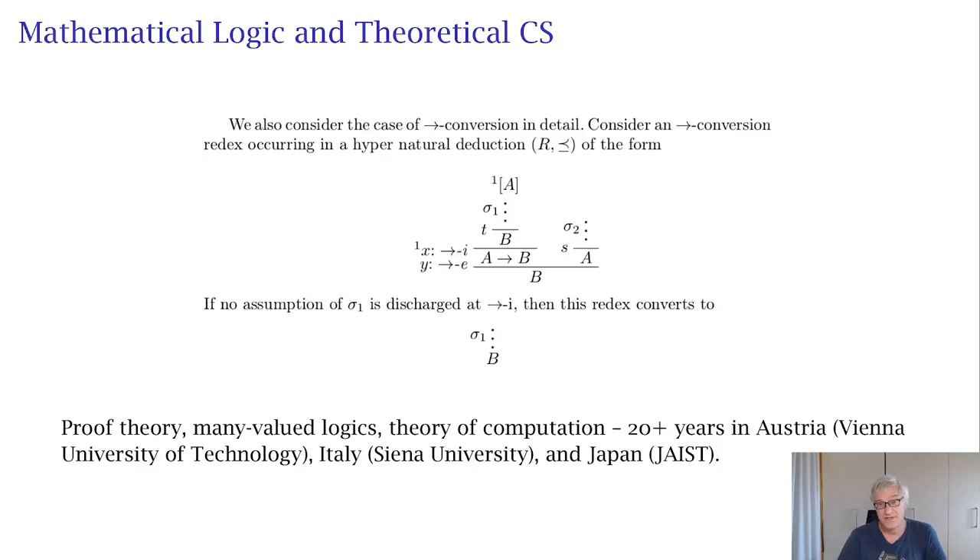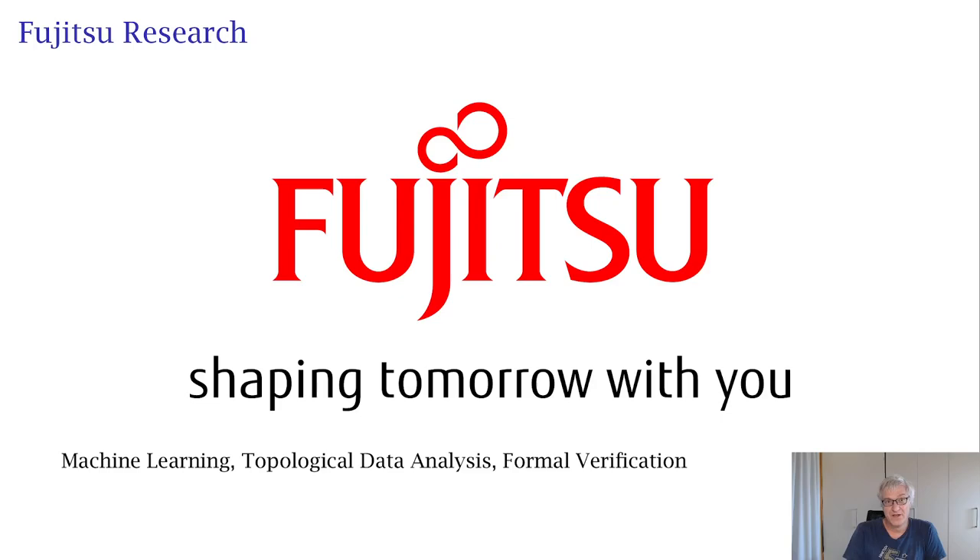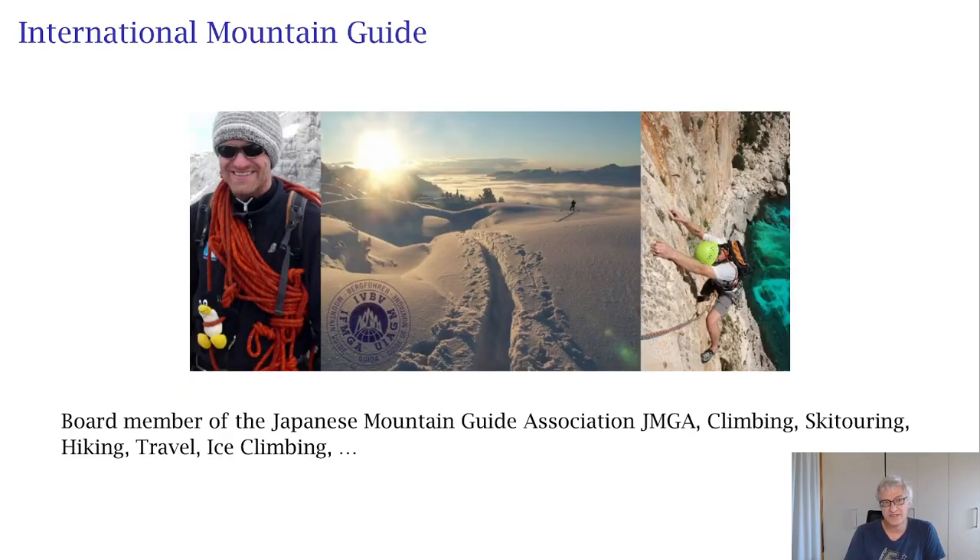I'm far from a typographer or far from any business in font design. I'm a mathematician by education — mathematical logic and theoretical computer science. What you see in the background is from one of my publications in many-valued logic. Nowadays I work at Fujitsu Research doing machine learning, topological data analysis, and formal verification.